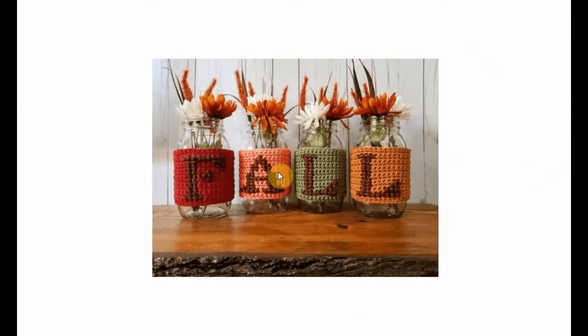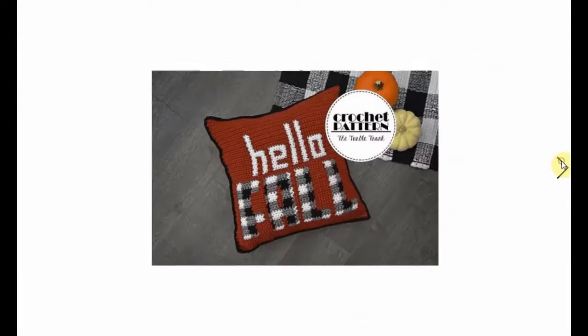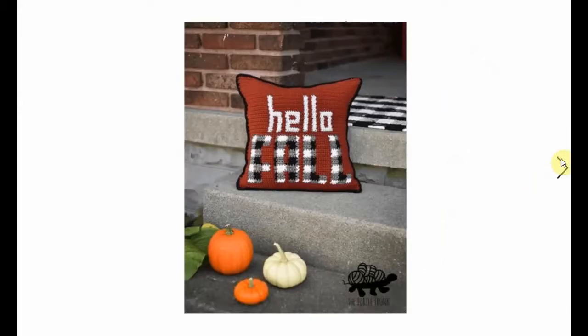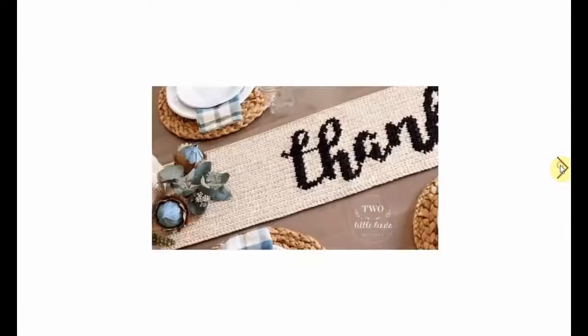Fall - absolutely adorable. Great idea for little fall-colored flower vases, I suppose. And this is the work in progress. This pillow has a nice buffalo plaid feel to it. Beautiful. And it looks great. As does this table runner - 'Thankful.' I mean, you can't get any more clear than that. It's beautifully crocheted.